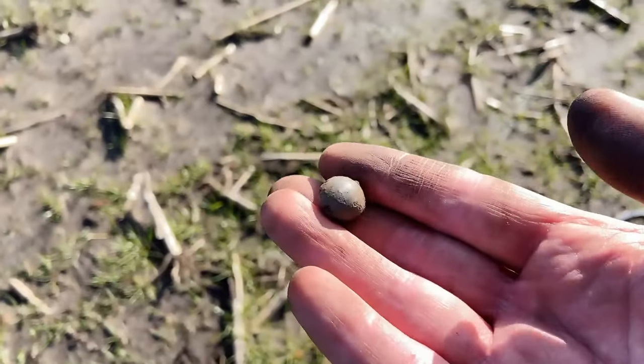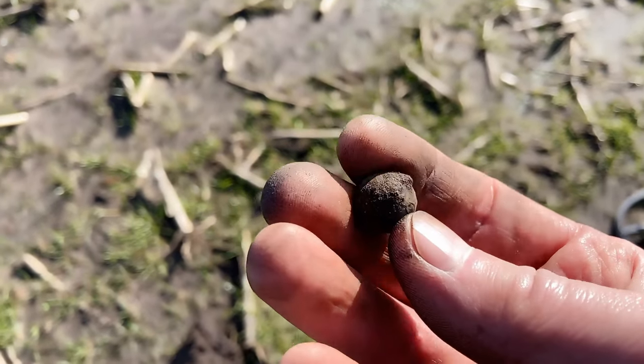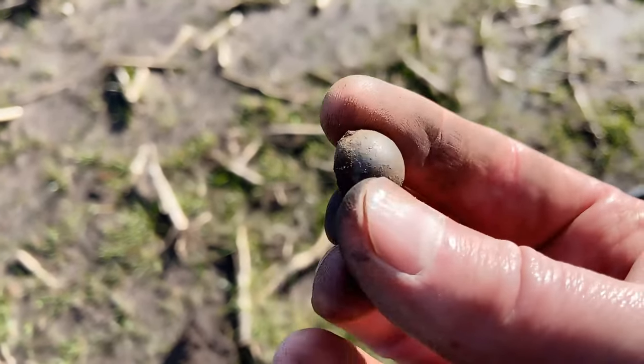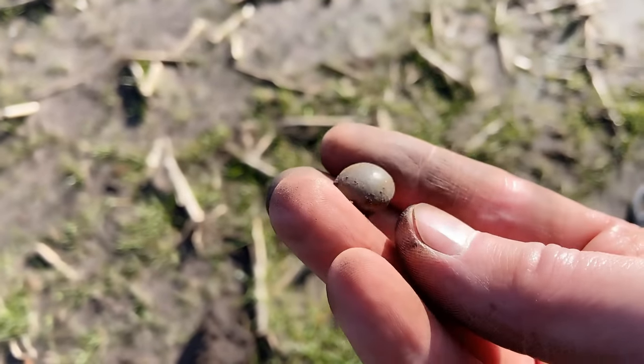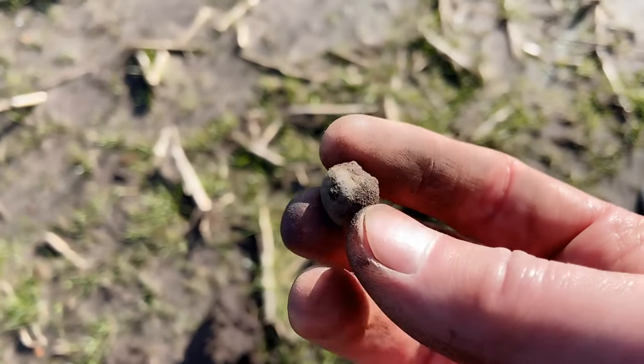First I thought it was a musket ball, but it's too light. So I noticed that it is a button — this one. This time not made out of silver, but I guess it's a copper alloy.